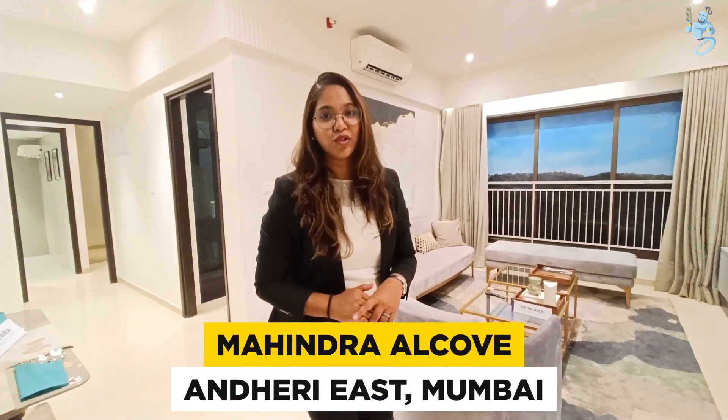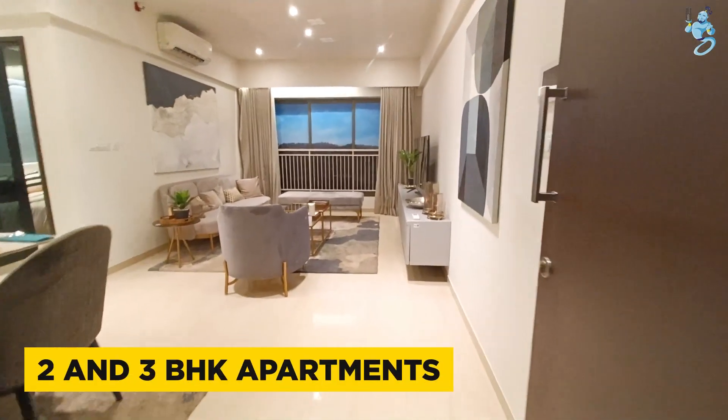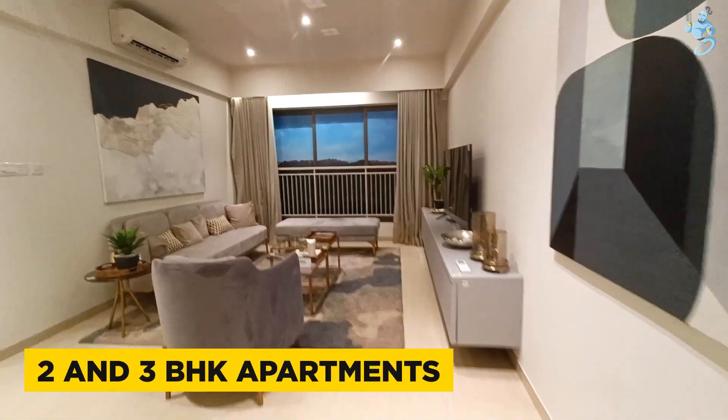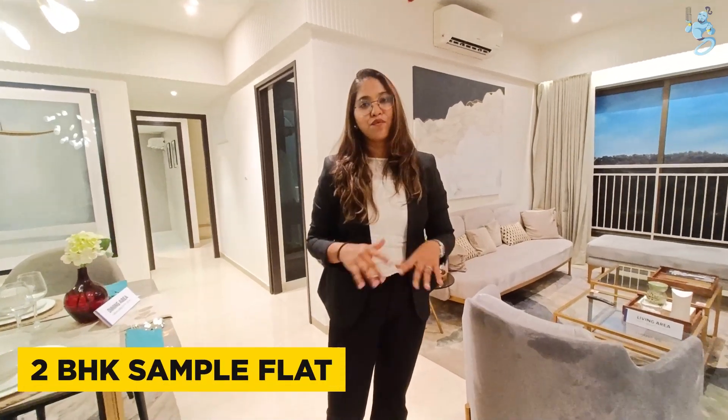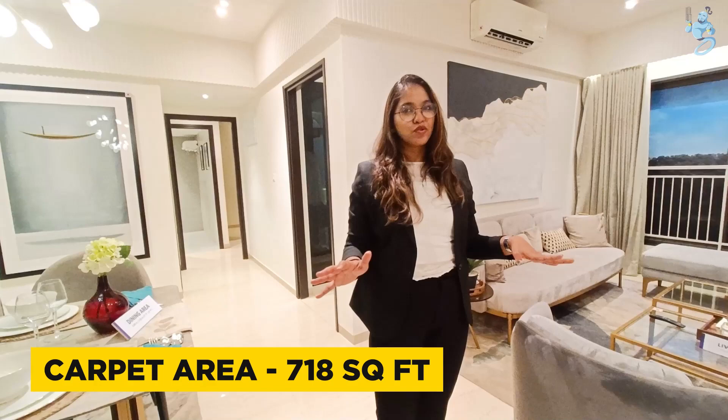Hello everyone, today we are here in Chandigarh East, where Mahindra Alcove is the project. You will see 2 and 3 BHK options here. We are located in the 2 BHK area, which is 780 square feet.